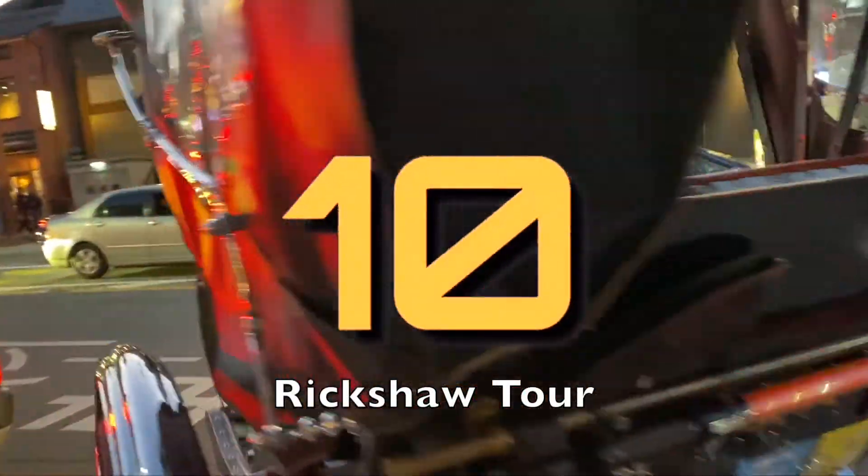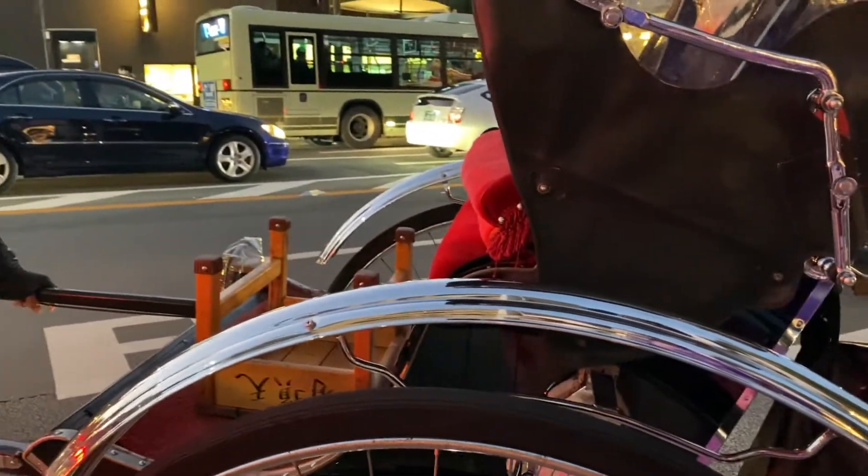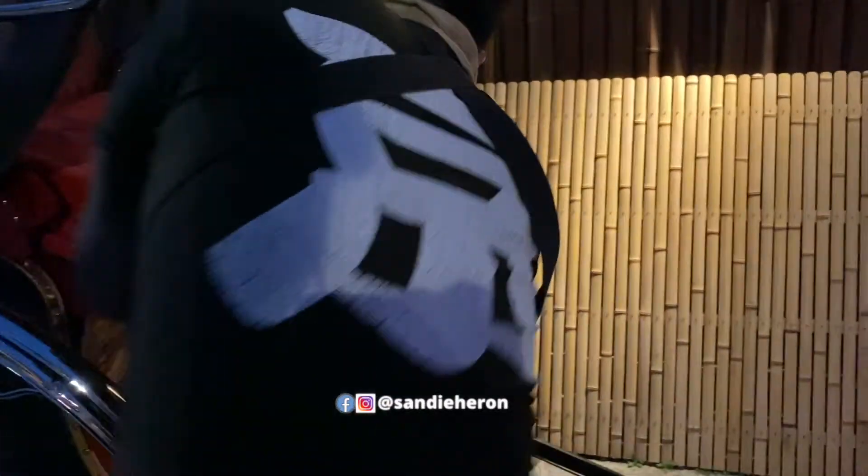Number 10: a rickshaw tour. Learn about different hotspots in Kyoto by going on a rickshaw tour.